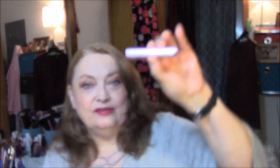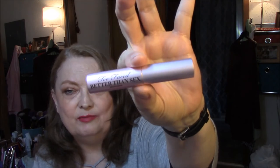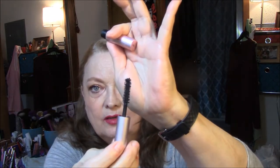I wore my Better Than Sex Mini Mascara Deluxe Sample Size — I love this. By the way, I did not do my bottom waterline. I am figuring out that as I age, it makes my eyes look smaller. I've got pretty good-sized eyes and it makes them look squinty when I'm wearing liner on the bottom. So I'm not going to do that anymore.